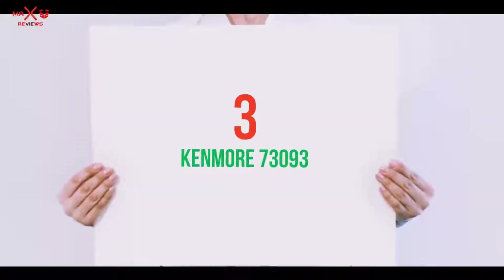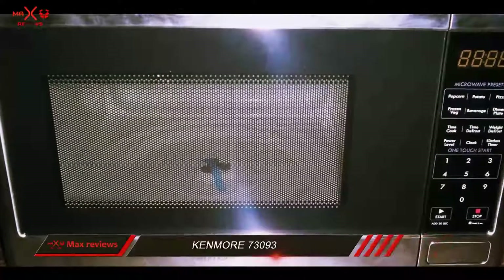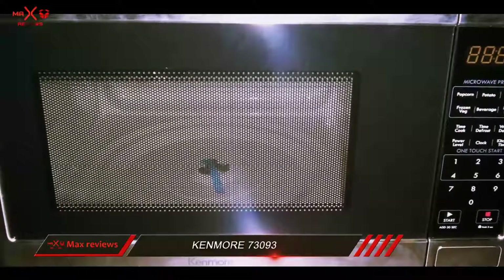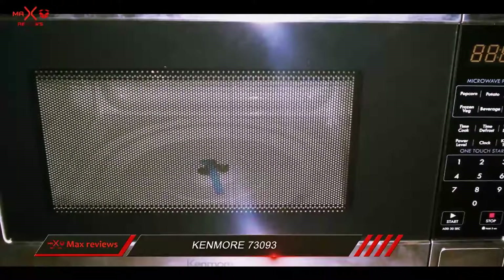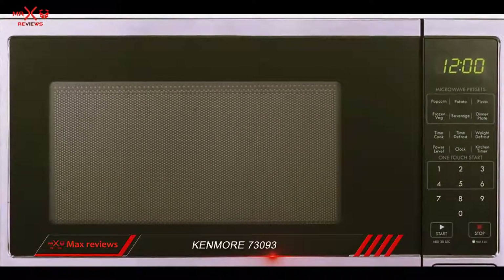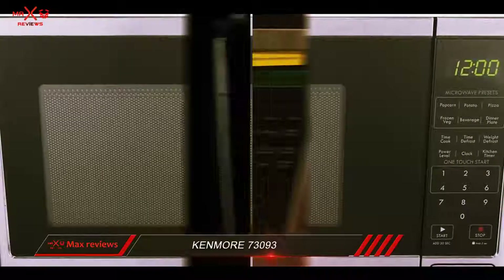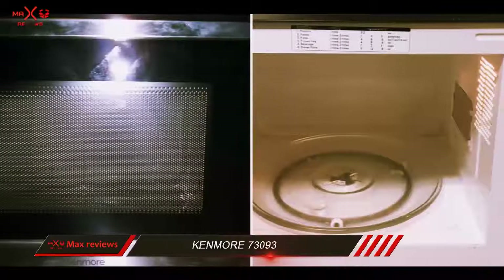Starting at number 3: the Kenmore 73093. The Kenmore 73093 is a 900-watt compact microwave that cooks quickly thanks to its level of electrical power. Its black and stainless steel exterior also makes it an attractive countertop microwave oven.